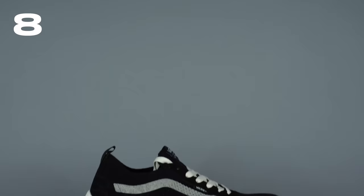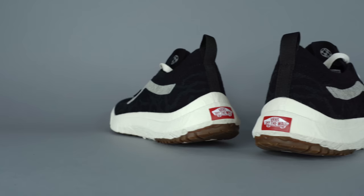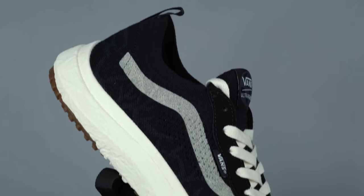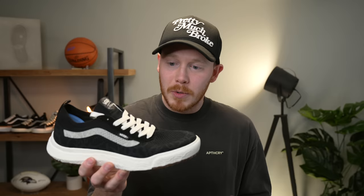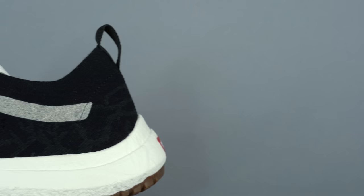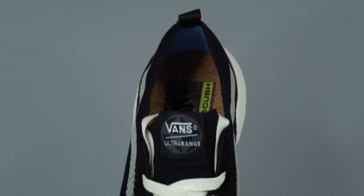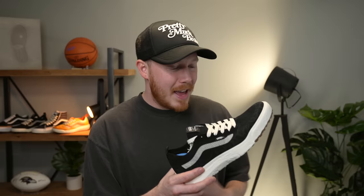At number eight is the Vans Ultra Range VR3. This shoe takes one of Vans' most popular and comfortable models and makes it even more comfortable. In last year's video, we talked about the Vans Ultra Range and how great that shoe was. This year, Vans has taken that silhouette and made it even more comfortable by giving the shoe a knit upper. According to Vans, the upper is made up of 50% organic cotton, 36% recycled PET, and 14% recycled nylon. It's nice to see Vans utilizing recycled materials. When compared to the previous Ultra Range, this shoe is significantly lighter and more comfortable.